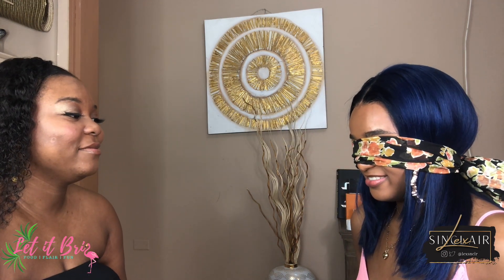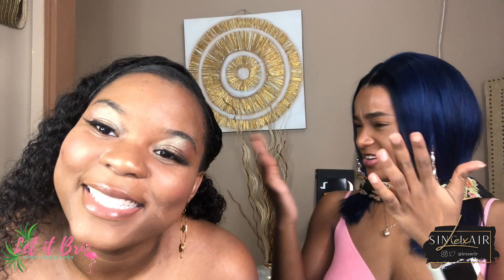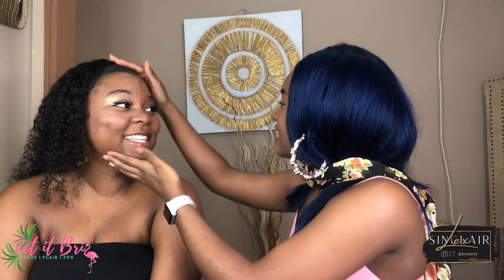Okay, I feel like that's it. Are we doing the reveal now? Alright guys, my look is now complete and Alexia is going to do her reveal now. Do you want me to take the blindfold off? I think I can manage. Wait, I don't have to re-adjust. Wait Brianna, it's not that bad!